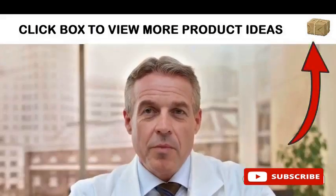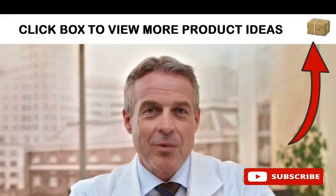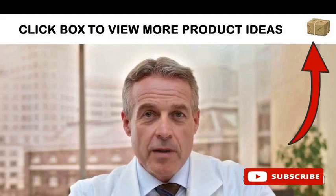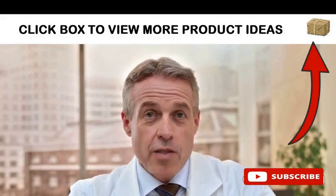Hey, I am Mr. Boomer, your virtual host. Don't forget to subscribe and visit the link below or click the box in the upper right for more fantastic product ideas. Okay, let's begin today's exciting video.